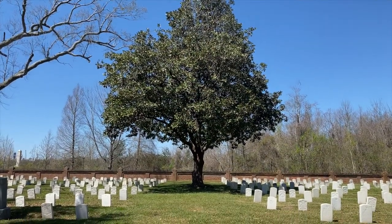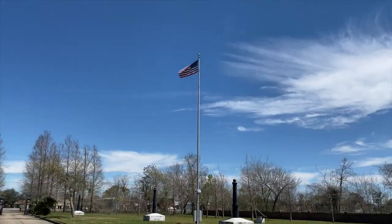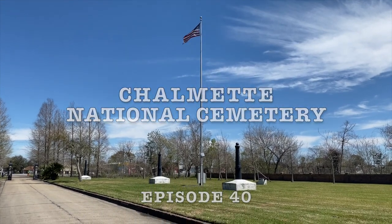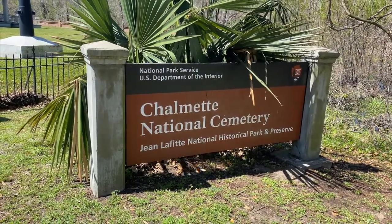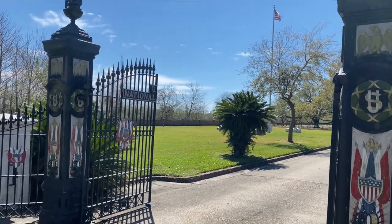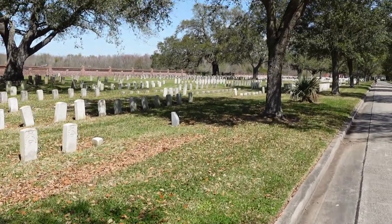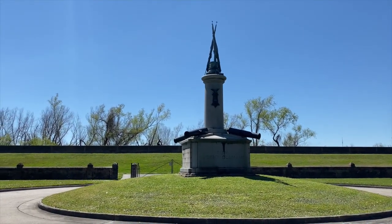They also have a few veterans from the War of 1812 here, and we're going to hopefully find those. The Union would capture New Orleans — which is in that general direction — in May of 1862. This site here would serve as a refugee camp for freed slaves, and later become a burial ground for former slaves, black hospital patients, and Union and Confederate troops.